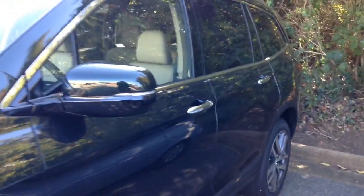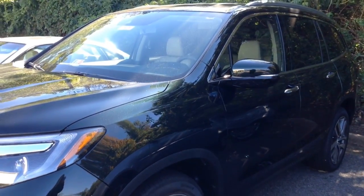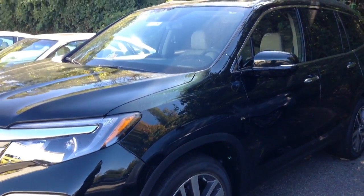Alright, I just wanted to make sure you got a good look at the vehicle and the interior. Whenever you're ready to test drive or move forward with the process, just give me a call or send me an email.